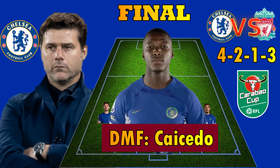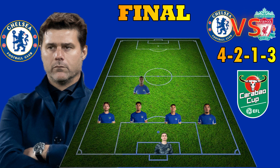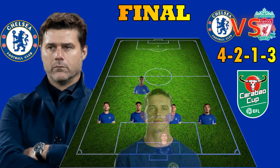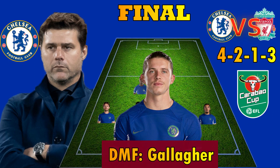In the Karabu Cup final, the defensive midfielder against Liverpool could be Moso Kacedo. The international has been in good form this season. The defensive midfielder pairing with Moso Kacedo could be Kono Kalaka.